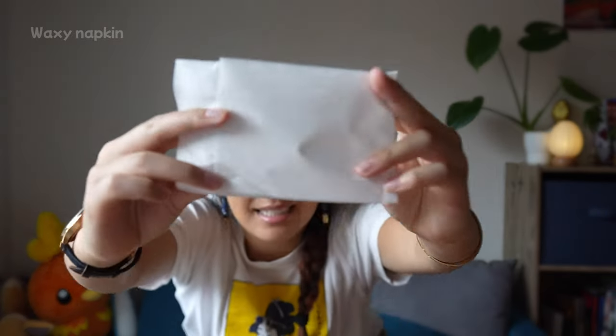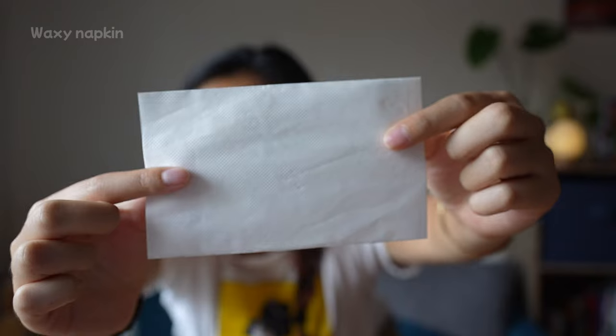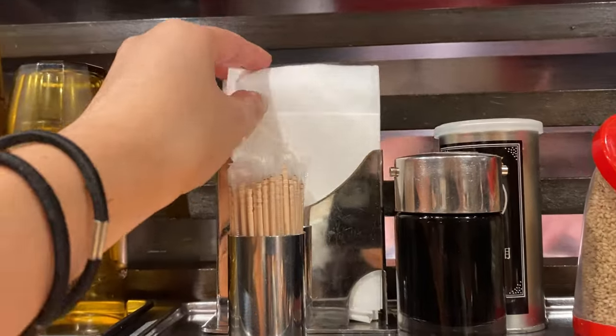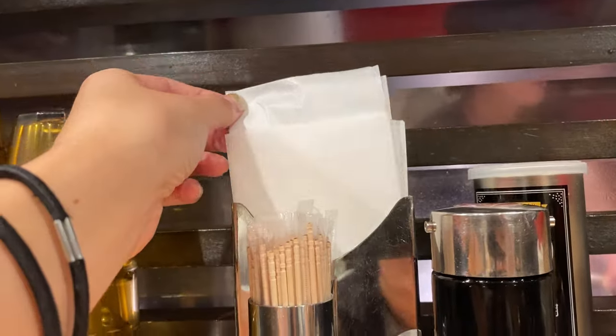So first off, we have the Japanese waxy napkin. And this is the Japanese waxy napkin that I'm talking about. You will find these mostly at ramen restaurants — and I don't know why, but I always seem to find them at Chinese restaurants too — but they are a very common napkin. It looks similar to the paper napkin I described before, but believe me, it is much different in terms of its texture and its overall ability to be useful as a napkin.